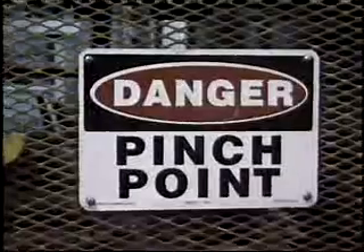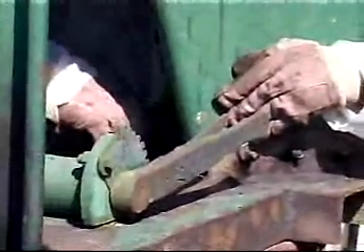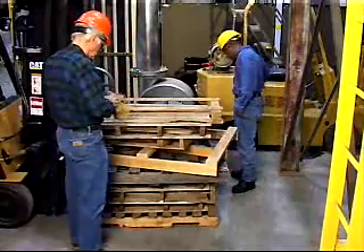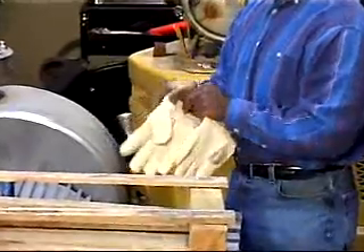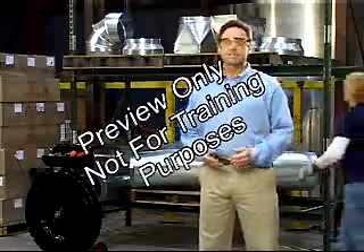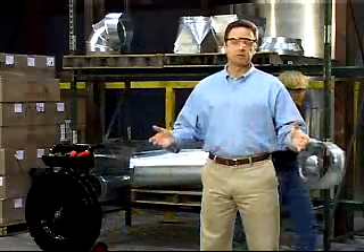In addition to being careful to avoid pinch points and nip points, wearing gloves is the primary method of protection for our hands. Before lifting, pulling, carrying, or holding any object, give it a quick inspection for sharp edges, burrs, splinters, or other sharp points. If these hazards are present, do not handle the object without appropriate gloves. Unfortunately, as Blake Tucker discovered, recognizing when gloves are needed is not enough — you must actually take the time to put them on.